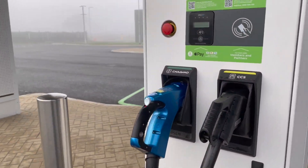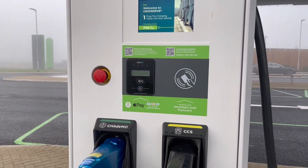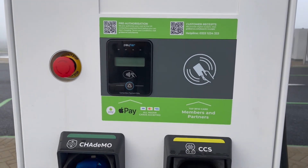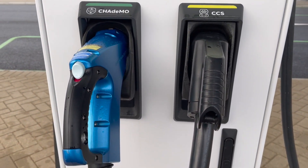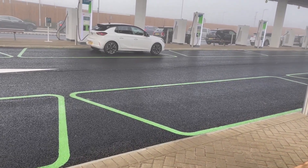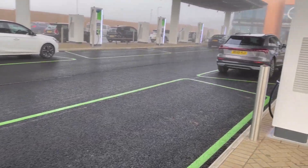On this side, the only difference really is that they're 90 kilowatts as opposed to 350 kilowatts, and they've also got the CHAdeMO adapter there as well. The same price - 24p - just a little bit slower.